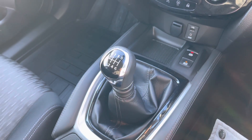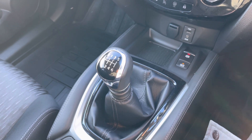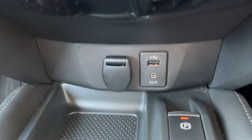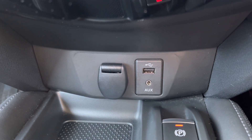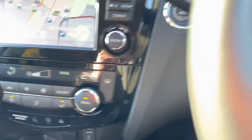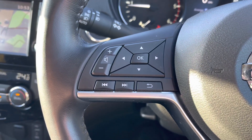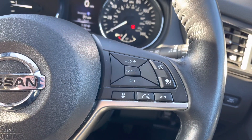As you can see this particular vehicle is a six-speed manual. Just in front of this as you can see is your USB, auxiliary and 12 volt power point. Now if we take a closer look at this multifunctional steering wheel, on the left hand side are your sub menu controls along with volume and track selection, and over on the right hand side are your cruise control settings.